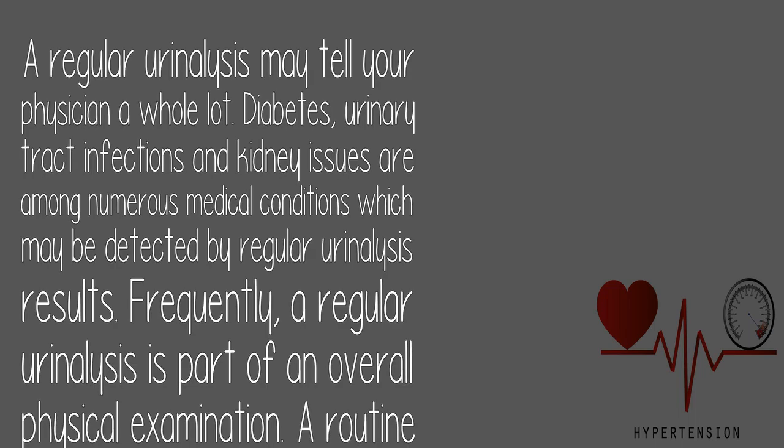7. Urine Test: A regular urinalysis can tell your physician a great deal. Diabetes, urinary tract infections, and kidney issues are among the many medical conditions detectable through urinalysis. A routine urinalysis is often part of an overall physical examination, though it does not detect drugs of abuse — a special drug-screening evaluation is used for that purpose.